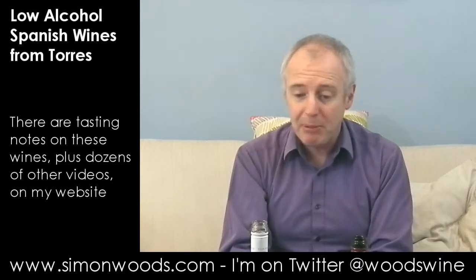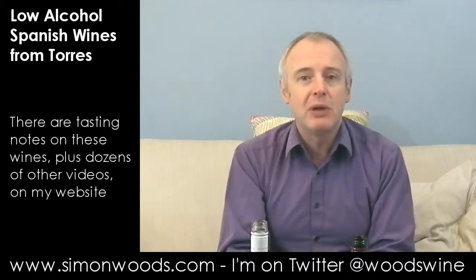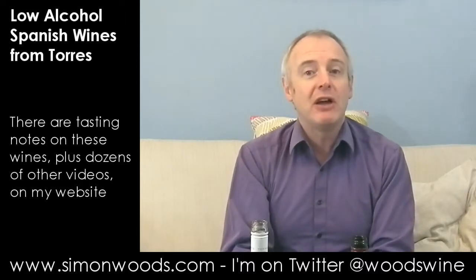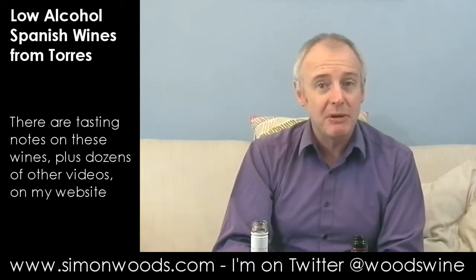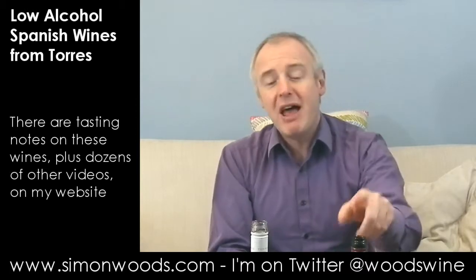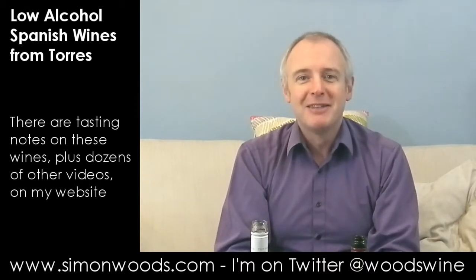Both of these I would very happily drink, actually. And I suppose if you insist on having a wine-style drink — if you're driving, or for health reasons or whatever — these are pretty good. To be honest, just thinking about them in comparison with the white, I think I like the red as much as the white, and I think I like the rosé a little bit more. See you soon.